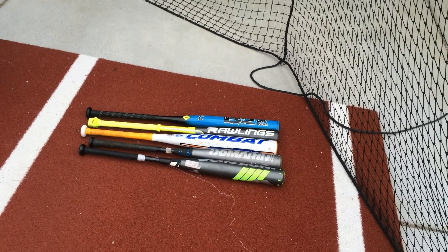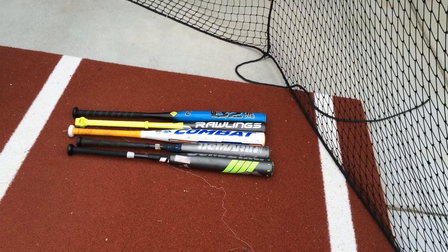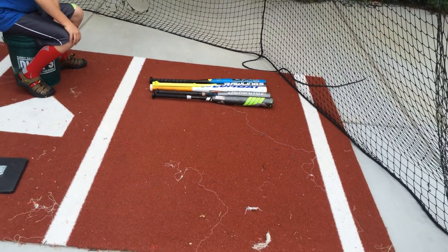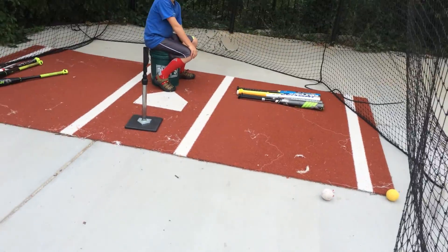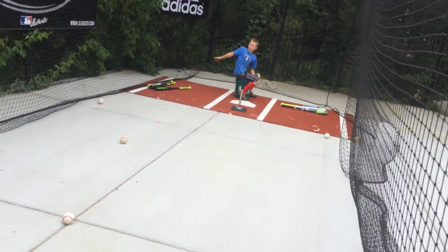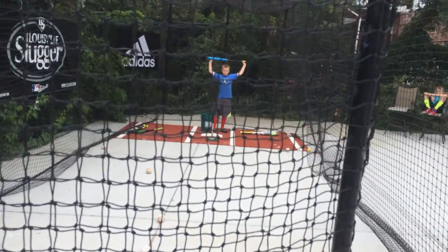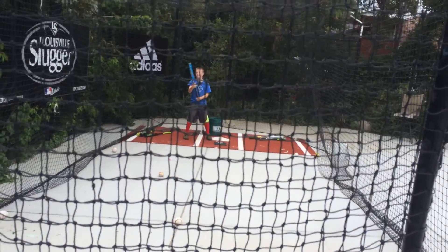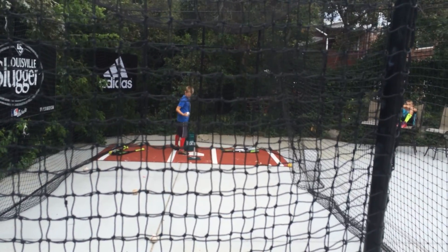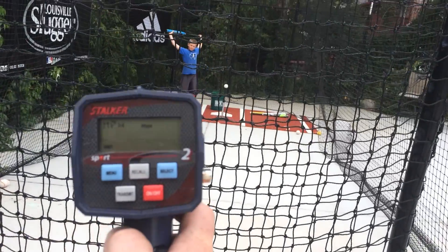Is this determining the best bat? Well, some people might claim that, but I don't necessarily think so, because all we're measuring here is the best single hit off of a tee. What most great hitters want is actually the bat that gives them the most consistency with great hits, not just the single greatest hit. But for fun, we're going to see which of these five bats can get us the hottest ball exit speed today.